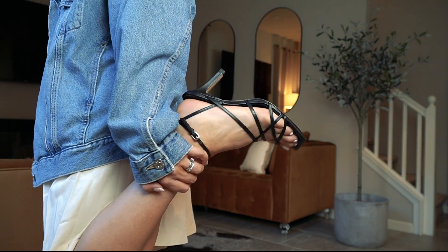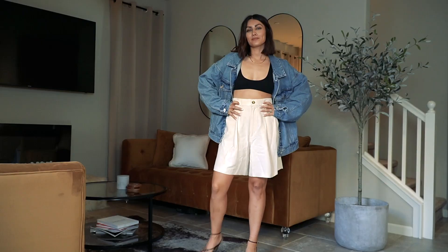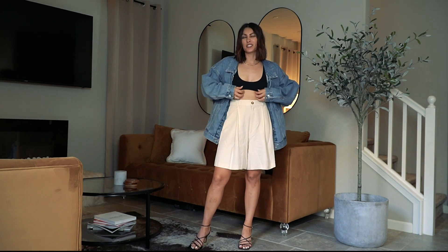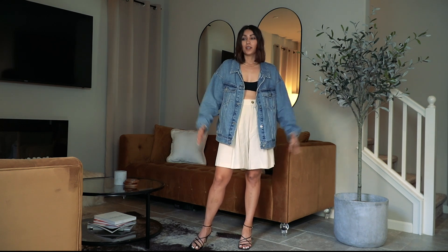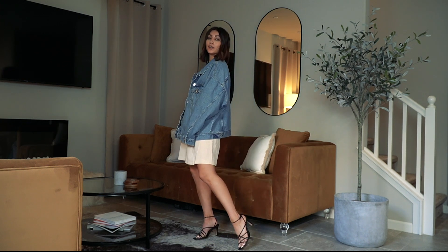I don't have anyone here to help me film, so you get what you get! I love this look so much. It's a little too revealing for work, but I would definitely wear this to dinner, lunch with a friend, or out on the weekend — pretty much whenever I'm not at work.